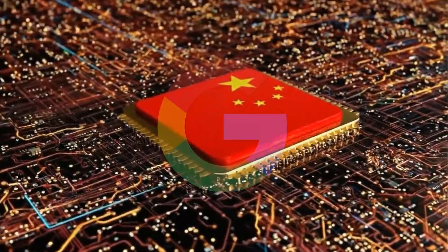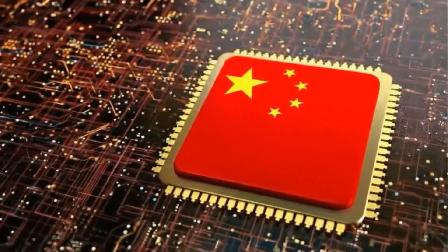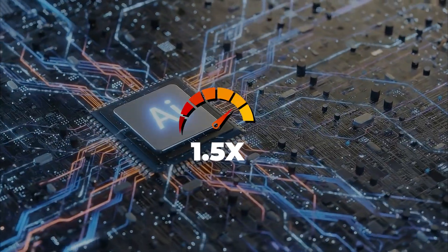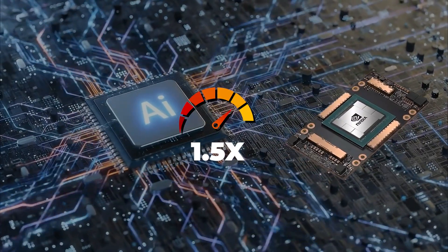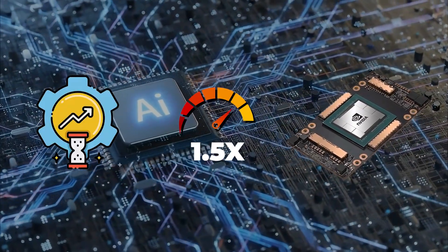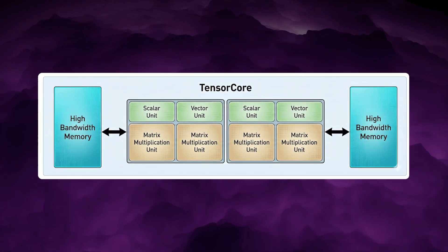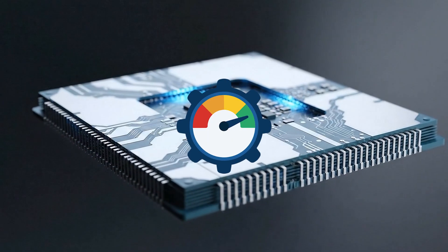A Chinese startup founded by a former Google engineer claims to have developed its own TPU chip for AI — a custom ASIC reportedly 1.5 times faster than NVIDIA's A100 GPU from 2020 and up to 75% more efficient, built on an older but easier-to-source manufacturing process, which implies around 40% better performance per watt.